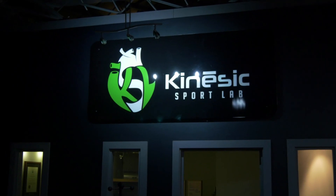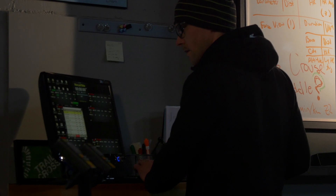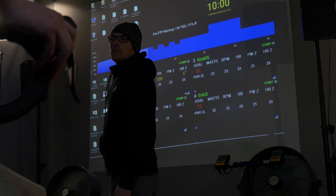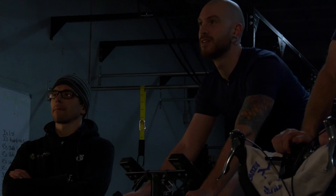I'm here at Kinesic Sport Lab with Jeff Zahavich. At KSL we are an endurance sport physiology lab — so if you're a runner, a cyclist, or a triathlete, we do all sorts of coaching, testing, strength training, basically anything and everything to support the athlete.